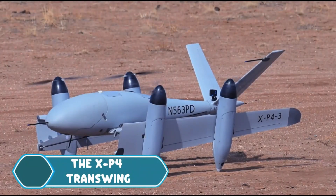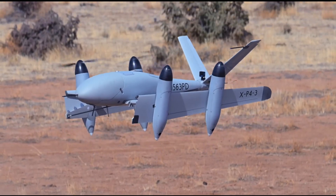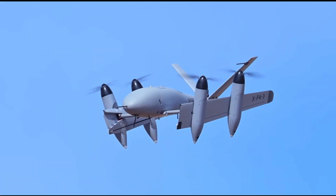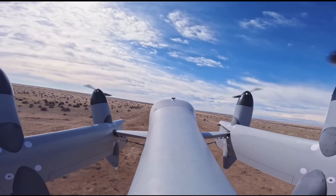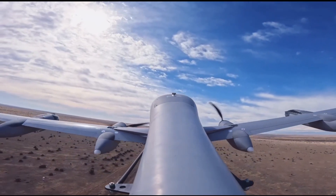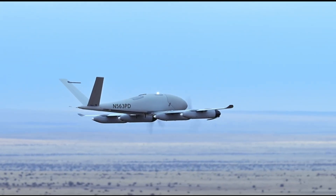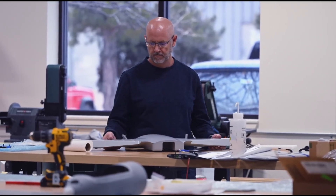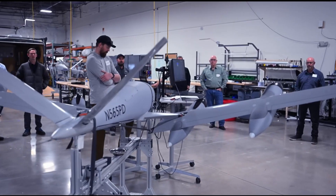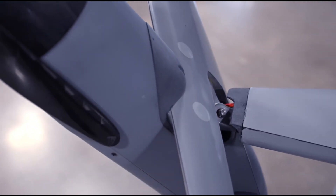The XP-4 Transwing is an advanced electric aircraft that combines the efficiency of a fixed-wing plane with the vertical take-off and landing abilities of a drone. Unlike typical aircraft, the XP-4 doesn't sacrifice range or speed. Its unique wing system allows the wings to tilt up for take-off and landing like a quadcopter, and then smoothly shift to a horizontal position for long-distance flight. This design is great for both passengers and cargo, making it capable of reaching remote areas without the need for runways.